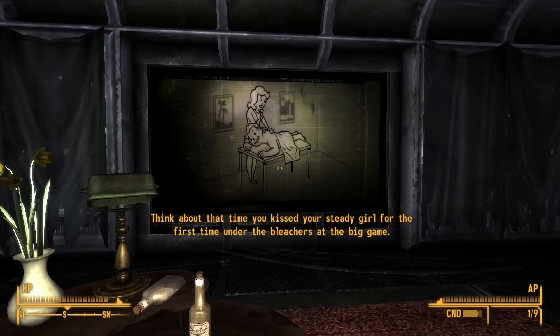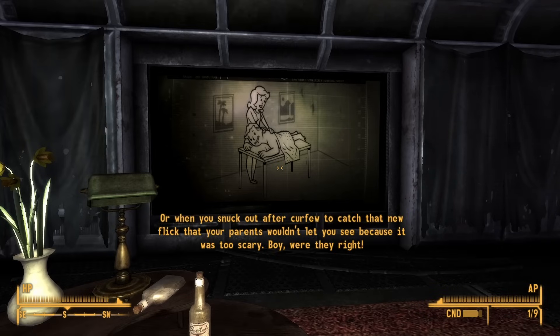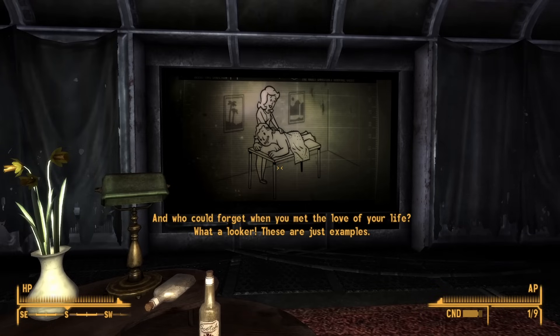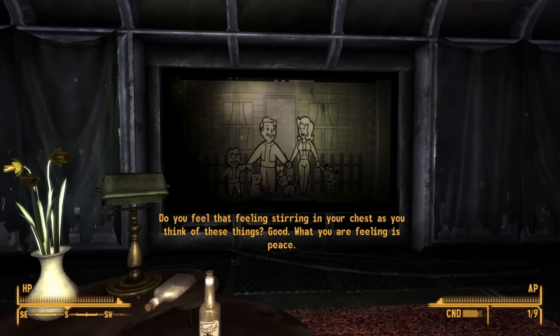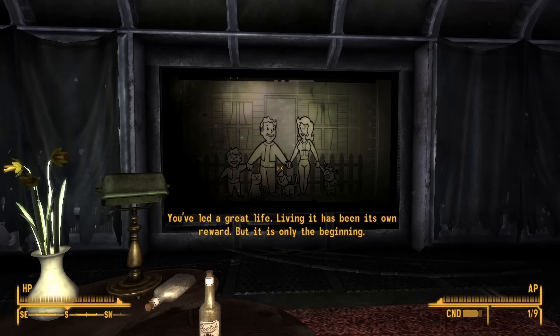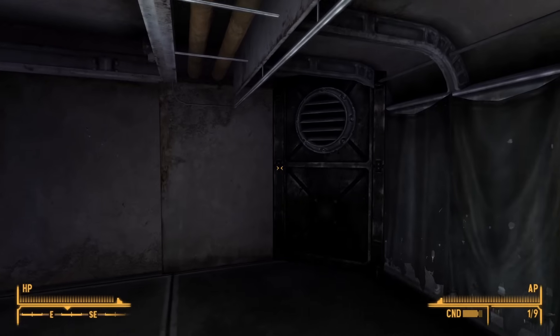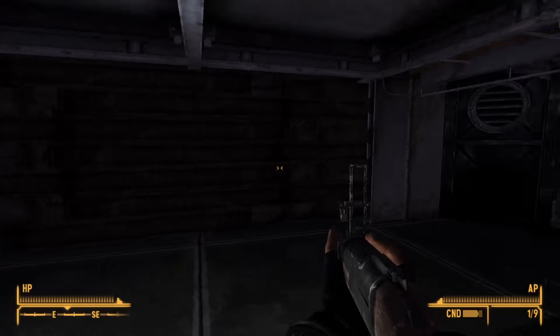"Congratulations, citizens of Vault 11. You have made the decision not to sacrifice one of your own. You can walk with your head held high knowing that your commitment to human life is a shining example to us all. And to make that feeling of pride even sweeter, I have some exciting news. Despite what you were led to believe, the population of Vault 11 is not going to be exterminated for its disobedience. Instead, the mechanism to open the main vault door has now been enabled, and you can come and go at your leisure. Here at Vault-Tec, your safety is our number one priority." The vault door would open. Having overcome the vault's twisted test, the remaining Vault 11 dwellers were now permitted to leave.